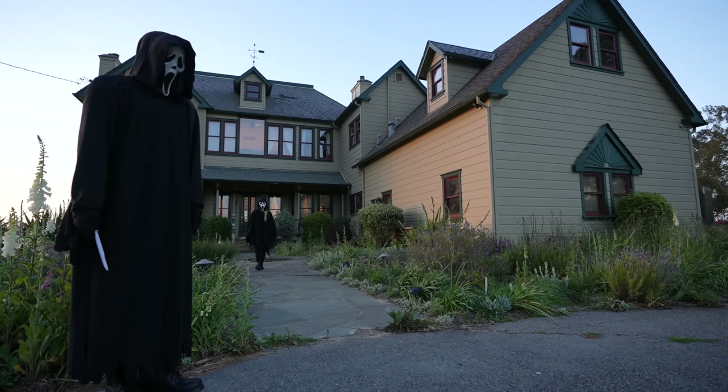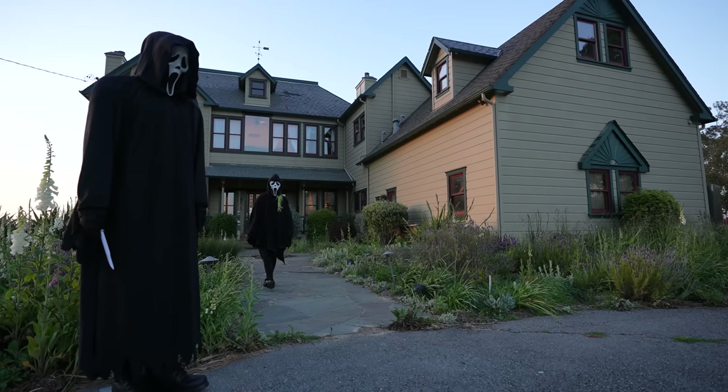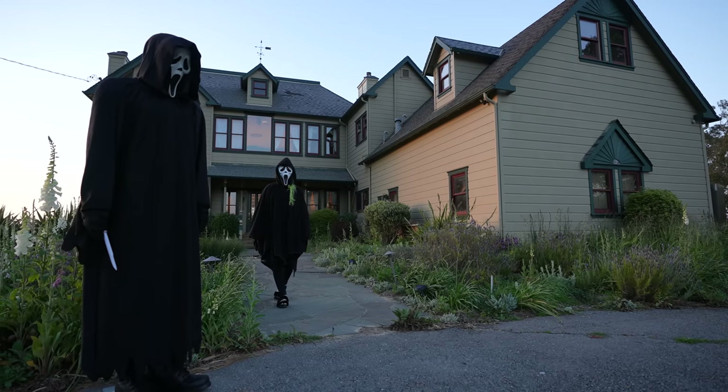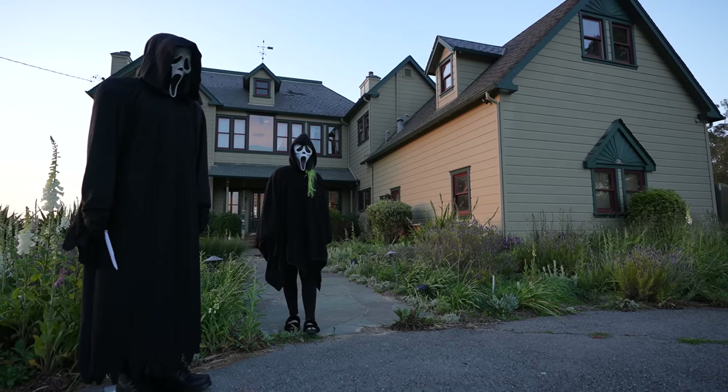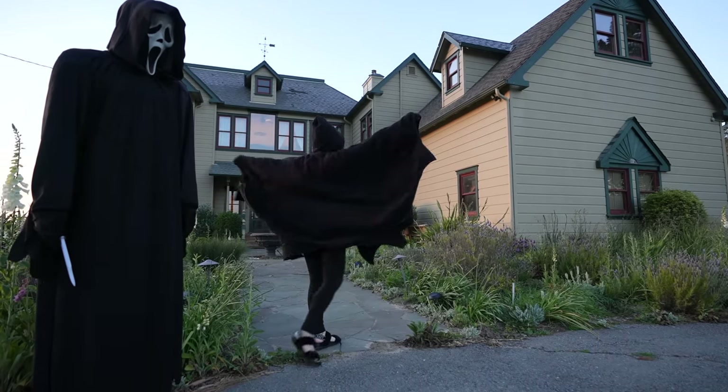The last time we did a video on the filming locations of Scream, we actually couldn't get inside Stu Macher's house, and today we decided to change it. We rented out Stu's house for the entire night. The house from Scream is ours.